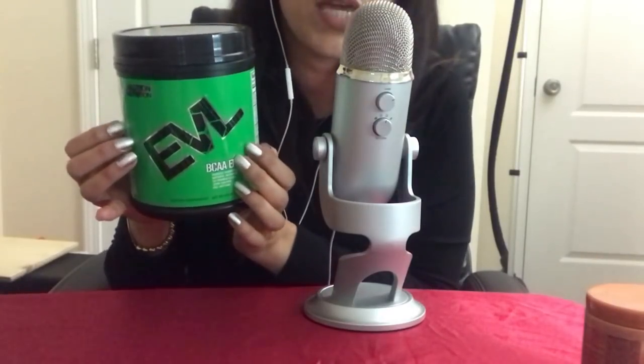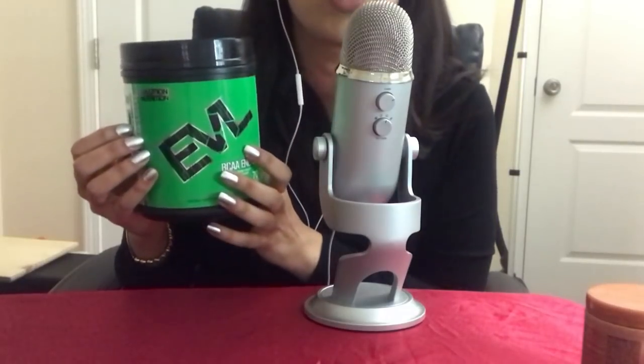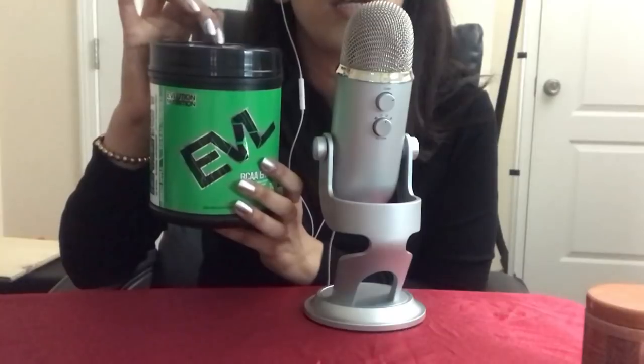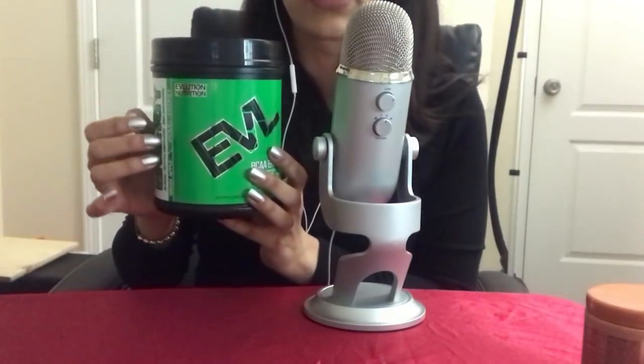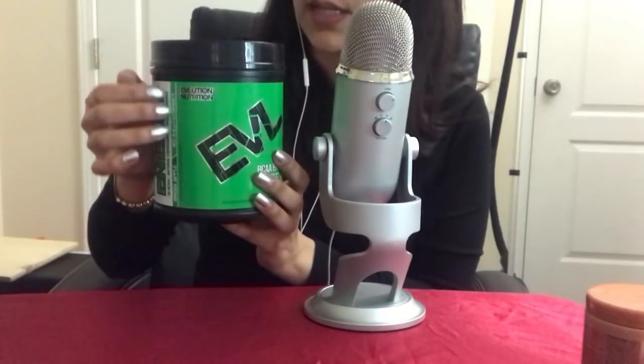I don't take six — the most I've taken is three scoops, because six is a lot. But it does help me in my workouts. I usually use the pre-workout when I'm going to run on the treadmill because it pumps me up and it does work.